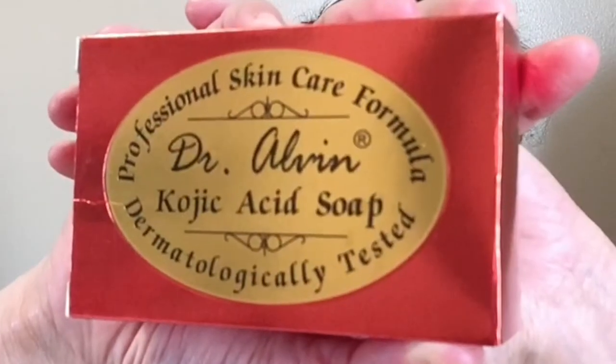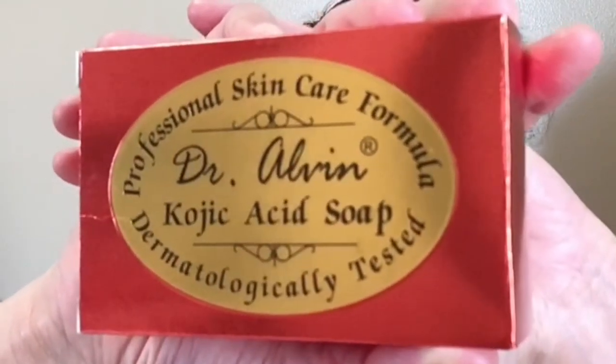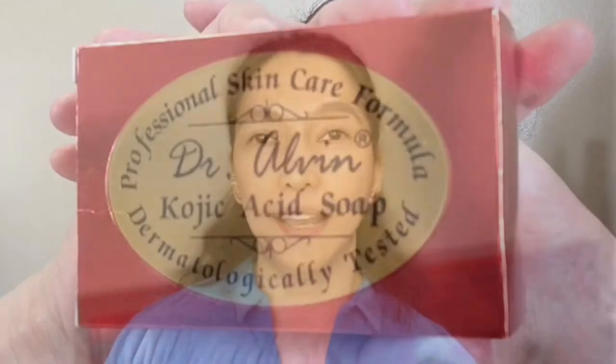Next item is Dr. Alvin Kojic Acid Soap. I love this because the effect is fast. For dark armpits, elbows, and knees, mabilis ang effect nito — it really whitens and it's moisturizing too. So I love it.